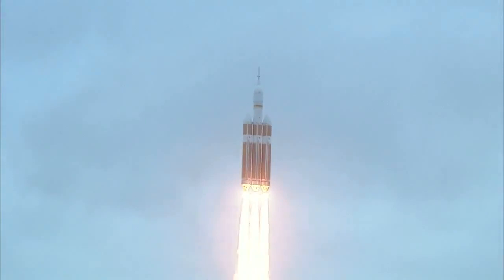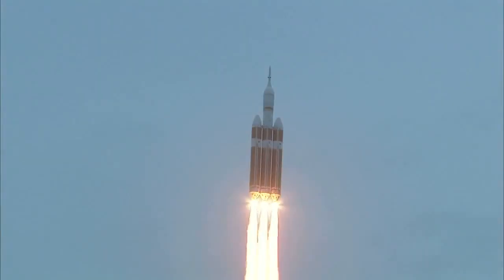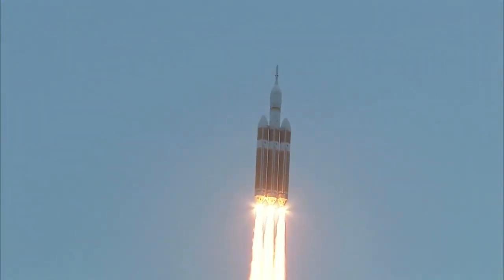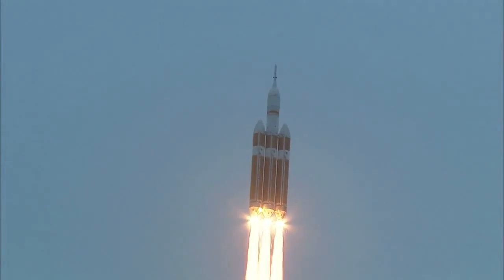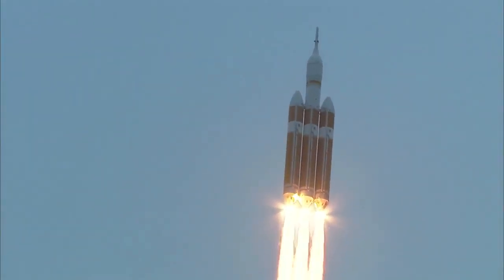Good engine control in the first stage. Passing 25 seconds. Velocity 1,341 feet per second. Passing 31 seconds, still looking good. Good engine control. Good chamber pressure on all three boosters in the full power mode.